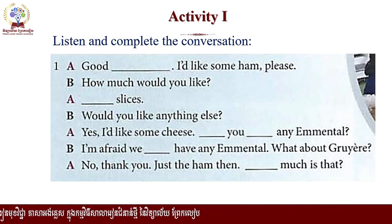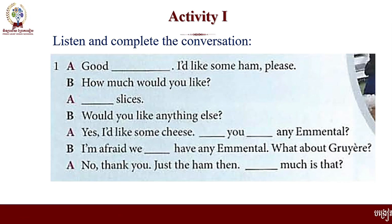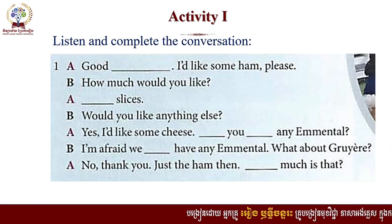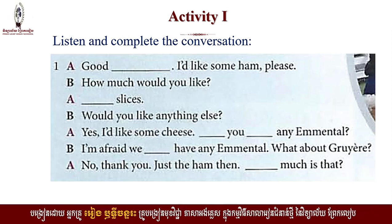Good morning. I'd like some ham, please. How much would you like? Four slices. Would you like anything else? Yes, I'd like some cheese. Do you have any emmental? I'm afraid we don't have any emmental. What about Gruyere? No, thank you. Just the ham then. How much is that?